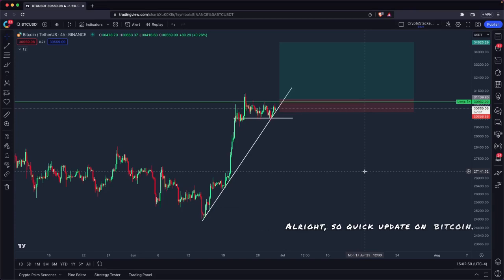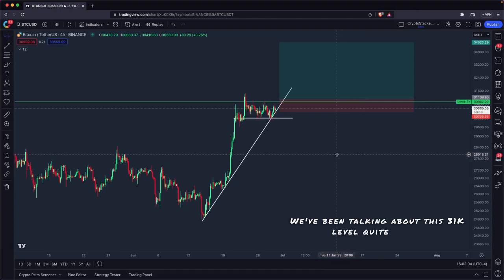Quick update on Bitcoin. Pretty straightforward trade setup. We've been talking about this 31k level quite a lot.